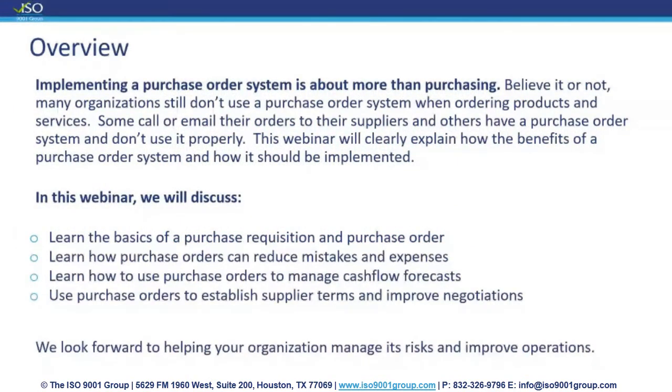Hey guys, this is Oscar. I really appreciate you logging in for this webinar about purchase orders and purchase requisitions. This is a topic that is very important and something I run across quite a bit when I'm working with clients. Believe it or not, many organizations still do not use purchase orders, and some don't realize the difference between a purchase requisition and a purchase order. So today I hope to explain the differences and how they should be used and the benefits of using them.